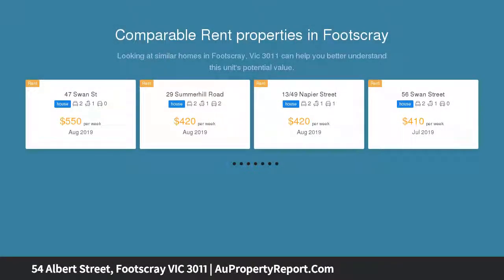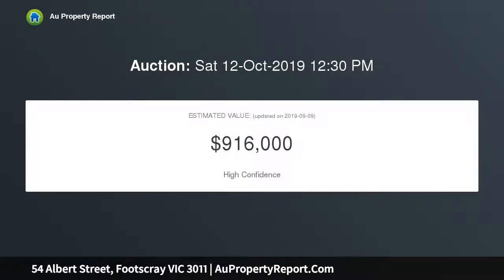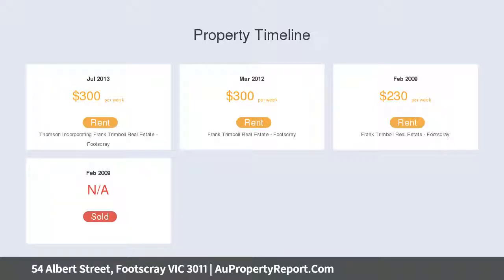This original condition terrace has two bedrooms, a cozy lounge room, gas cooking, one bathroom, and a bungalow. It also comes with rear lane access and a small backyard, within walking distance to Victoria University and Footscray shopping center.